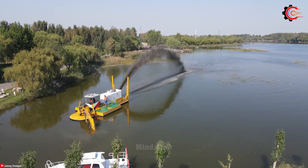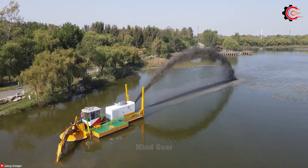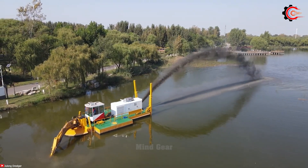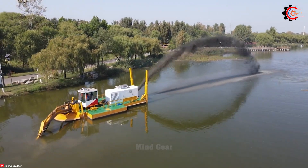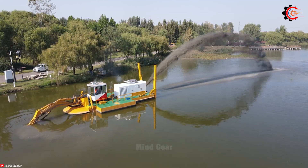If you were a farmer, which machine would you most want to own? Let's share and discuss together in the comments section below. Thank you for accompanying us on this journey. See you next time in our latest videos.